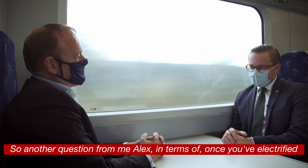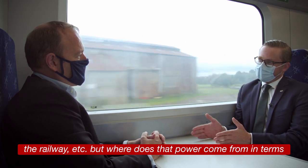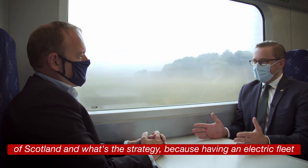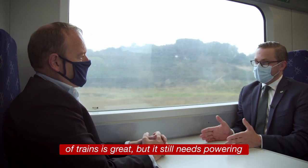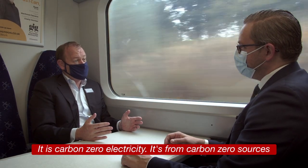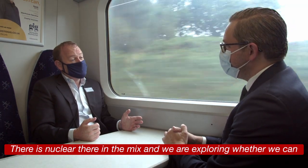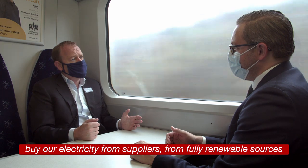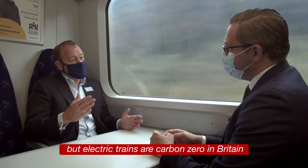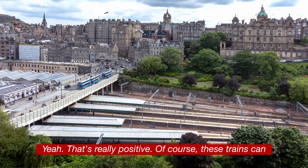Another question: once you've electrified the railway, where does that power come from? Having an electric fleet of trains is great, but it still needs powering. It is carbon zero electricity — it's from carbon zero sources. There is nuclear in the mix, and we are exploring whether we can buy our electricity from suppliers from fully renewable sources. But electric trains are carbon zero — and that's really positive.